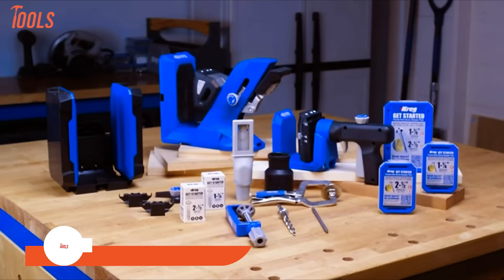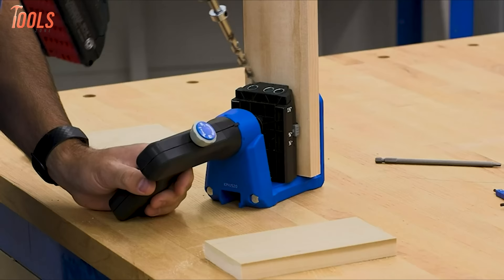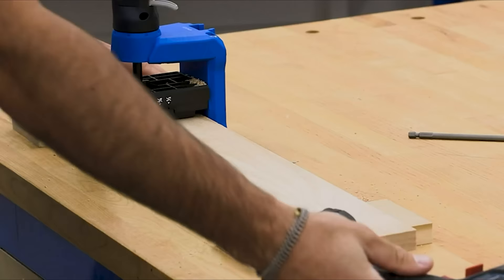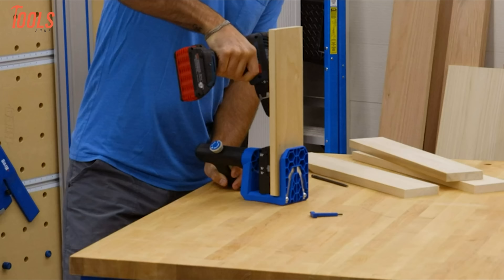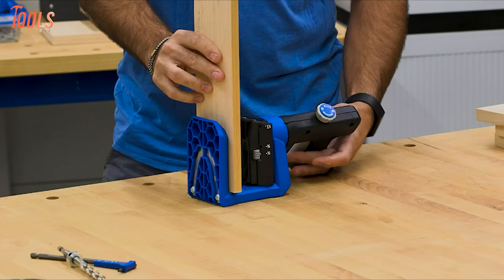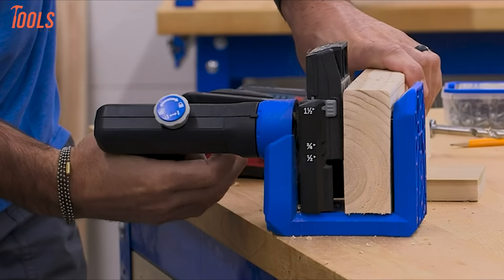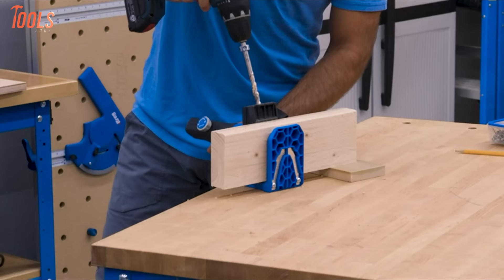The Kreg KPHJ 520 PRO Pocket Hole Jig stands out as a durable and versatile tool for creating sturdy pocket hole joints in woodworking projects. Engineered with precision, this jig allows for easy clamping and adjusting. The KPHJ 520 PRO features a Versagrip handle that rotates 360 degrees, providing adaptability in creating rock-solid pocket hole joints. The jig comes with a starter screw kit, enhancing its functionality straight out of the box. The inclusion of a Versagrip clamp further enhances the jig's versatility, making it a valuable asset for reliable and efficient pocket hole joinery.